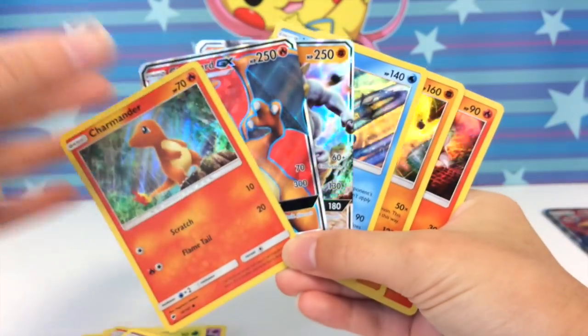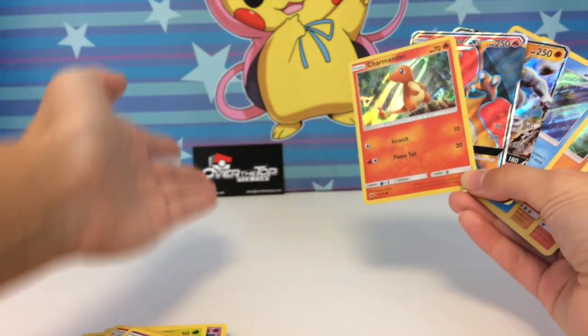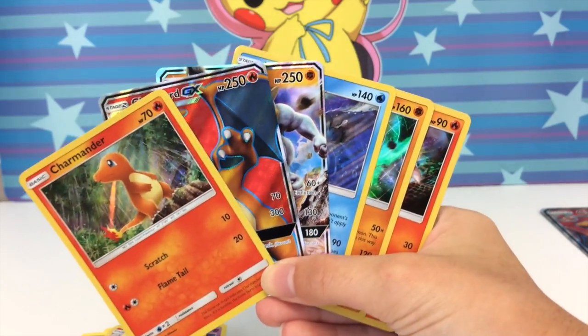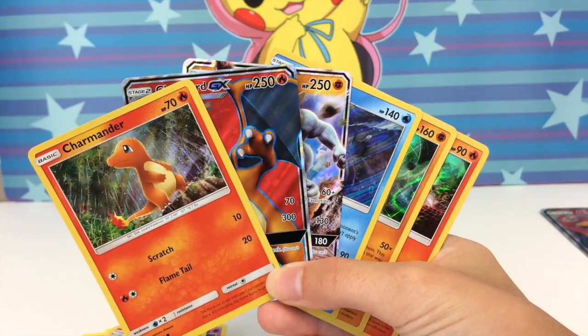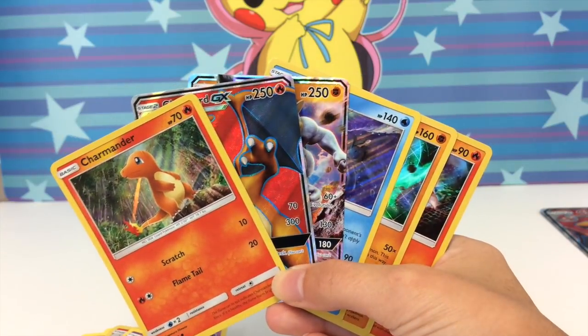Thank you so much for watching! Don't forget to check out Over the Top TCG if you'd like to pick up a box, or Shining Legends packs. And don't forget to check out the pack battle people — links are in the description. Catch you guys in the next one, bye!